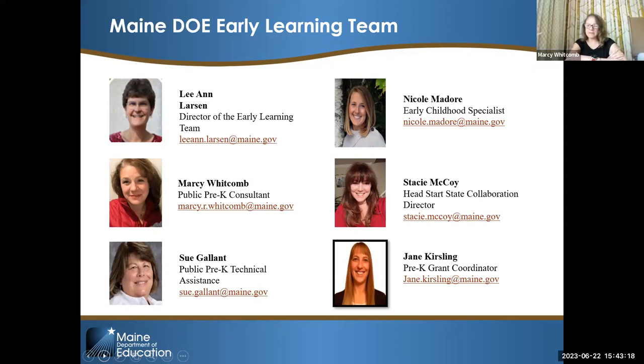Hi everyone. Thanks for joining us. My name is Marcy Whitcomb. I'm the public pre-K consultant for the early learning team. And I'll throw it to Sue. Good afternoon. My name is Sue Gallant. I'm the pre-K expansion consultant and provide technical assistance for MJRP districts.